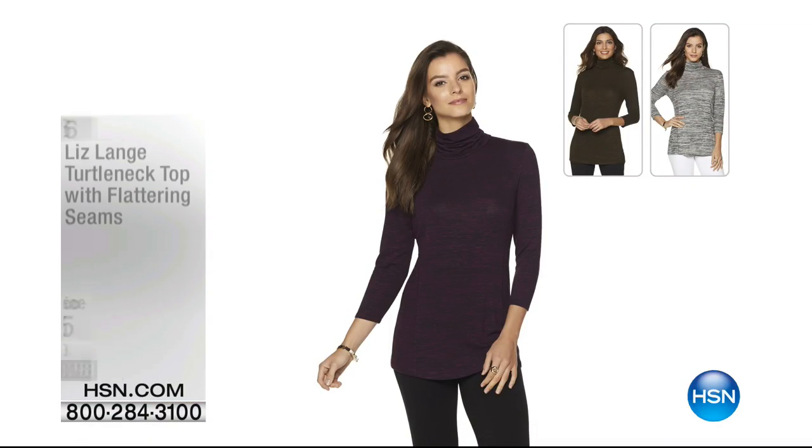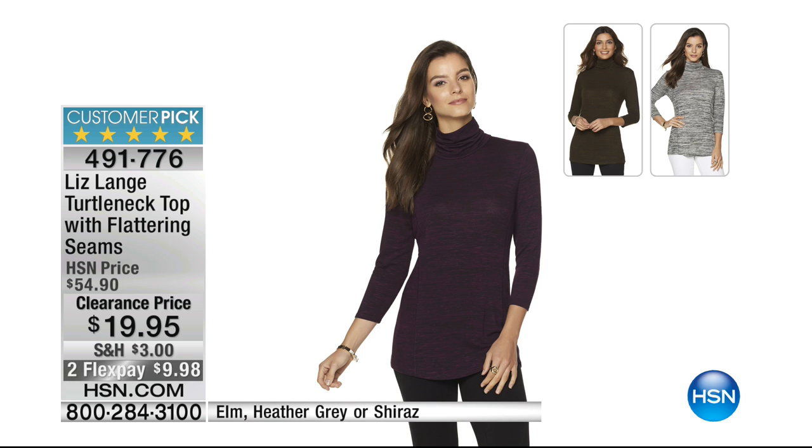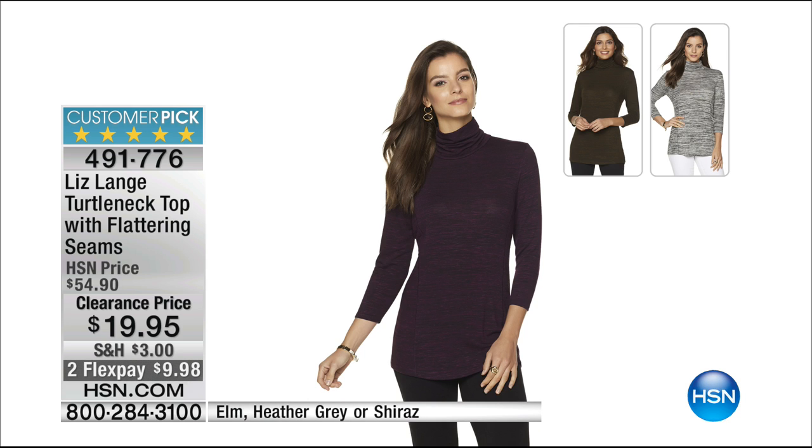Turtleneck reminder — 200 just gone in one quick glance. It's the Liz Lang turtleneck top with very dynamic princess seams. Extra small through 3X, coming in at perfect five stars. Elm, heather gray, or Shiraz. Shiraz is the purpley color. The elm is a brown and black space dye with those stripeys that make it look heathered. For $19.95 — a Liz Lang original normally about $55.